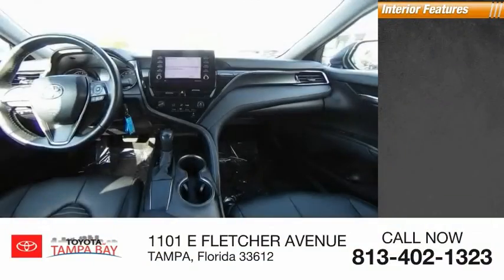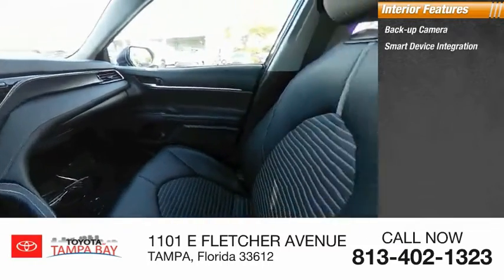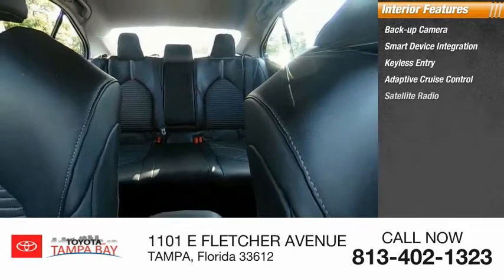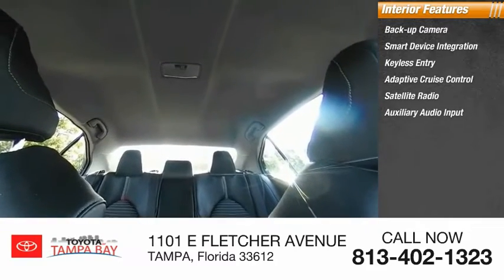Inside you'll find backup camera, smart device integration, keyless entry, adaptive cruise control, and satellite radio.